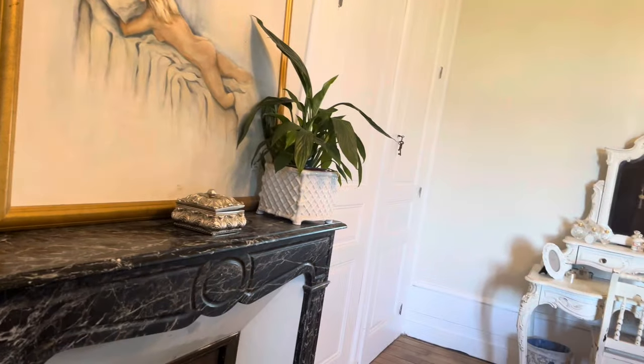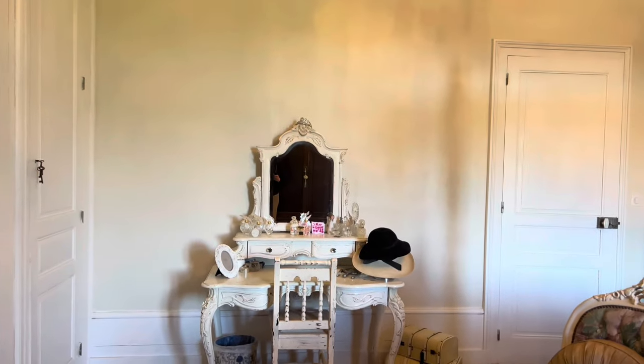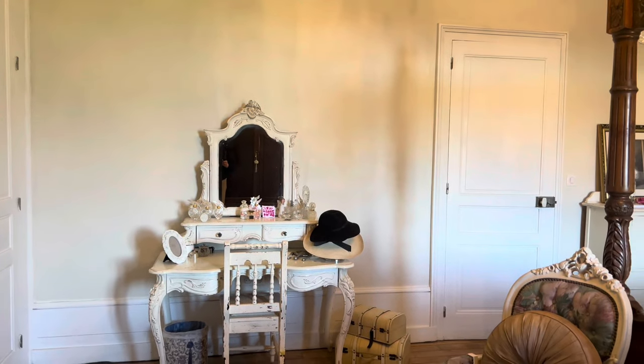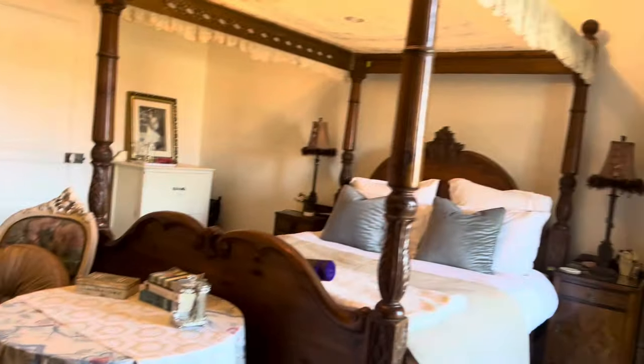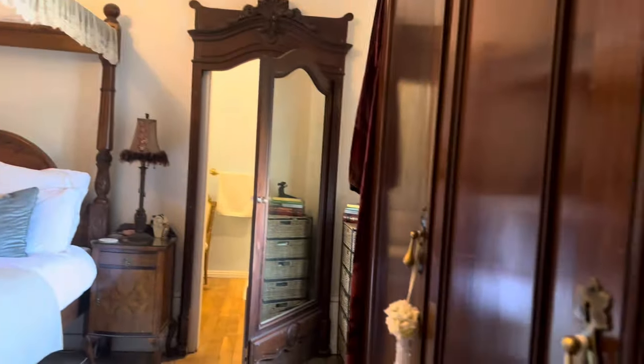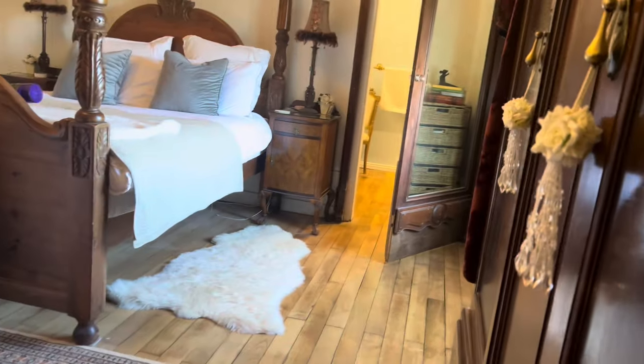And when the fireplace comes, I'm going to put one over here — the lady is renovating it. I've got another one that needs to be restored. So I hope you've enjoyed this tour of the master bedroom.